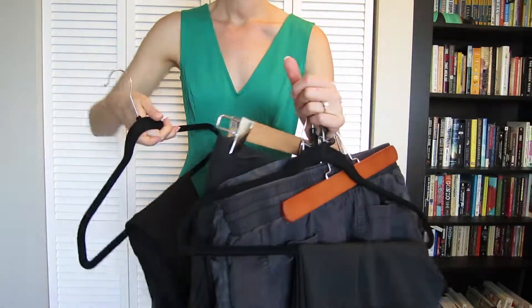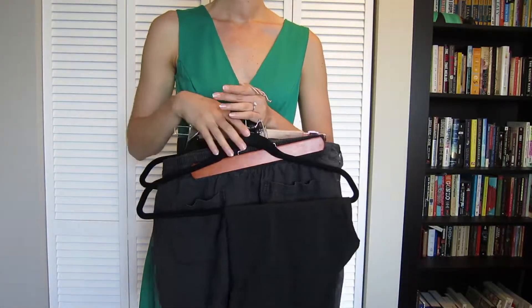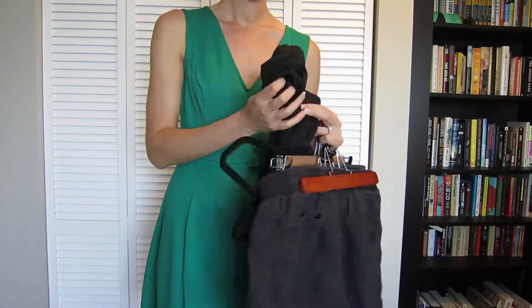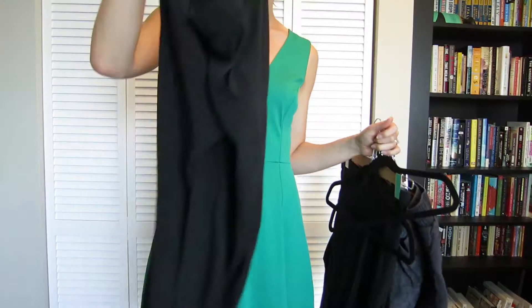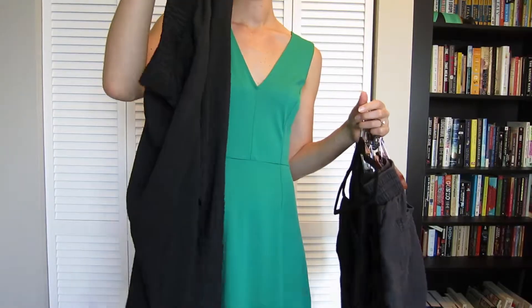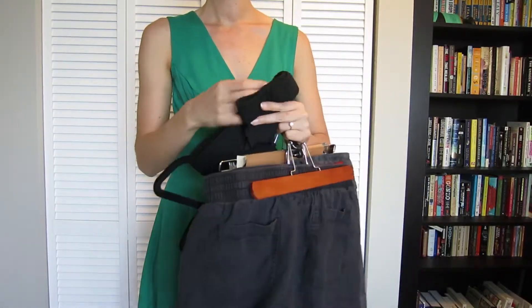Speaking of leggings, I always bring these. They're a lifesaver if the temperature drops and can be layered under anything. Finally, I have these really comfortable lightweight black pants with the elastic waistband. What I love about these is that they don't bunch at the calves so they won't leave those little marks on my legs. And of course they have pockets, which is a girl's most treasured of elements.